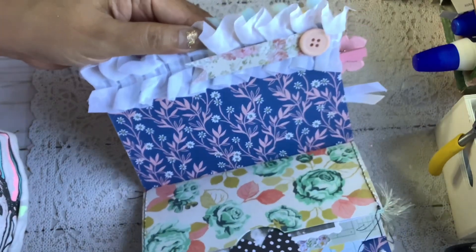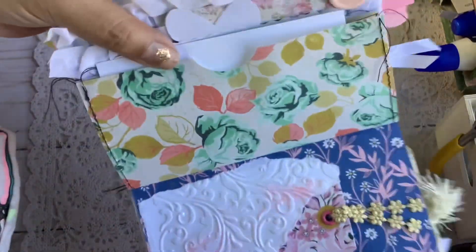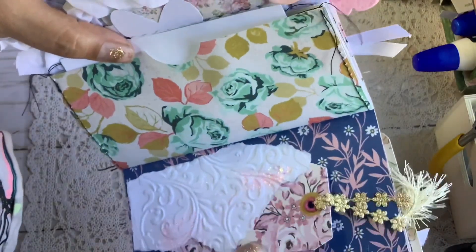Most of these pages are double-sided pages and she can add anything else to them — she can write in them, she can add her own little memories. I hope she fills it up and just has fun with it.